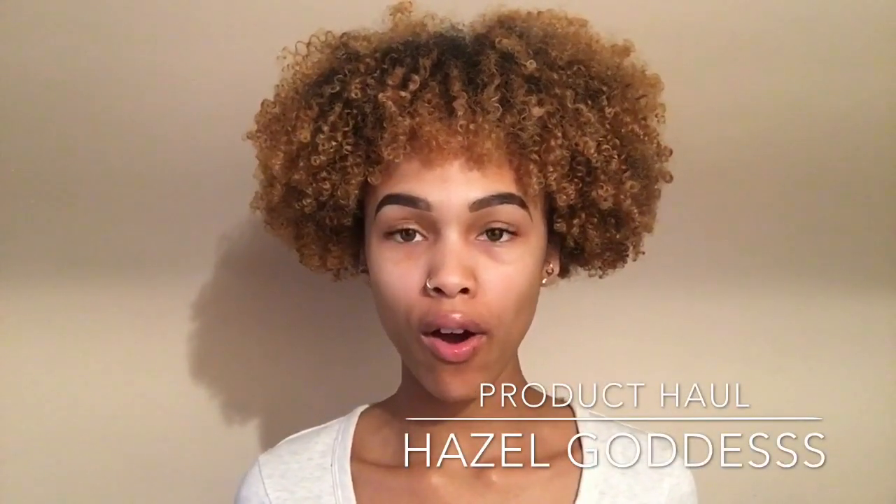Hey guys, so I am here with a product haul. I'm so excited because I have not been able to spend money on myself in literally what feels like half a year. I have not been able to buy anything. So I kind of splurged at Walgreens — I spent about $92.98 on some hair and skin products. So I just wanted to show you guys what I got. Just keep on watching.